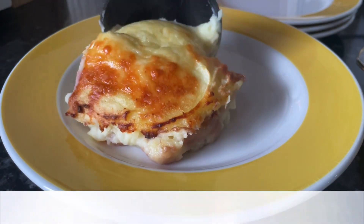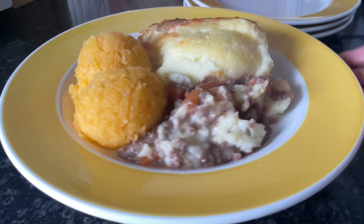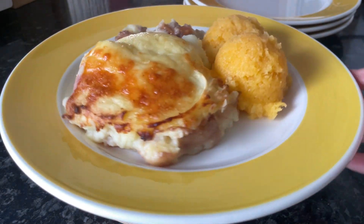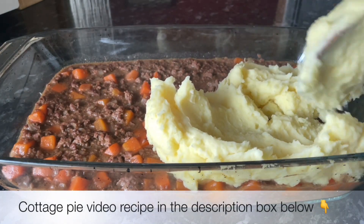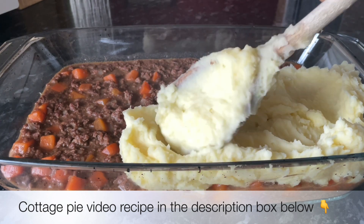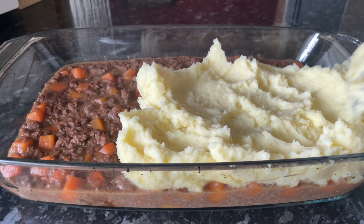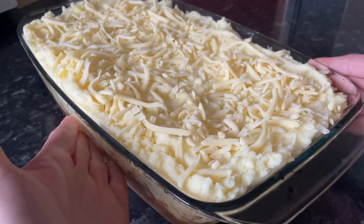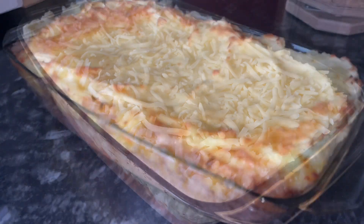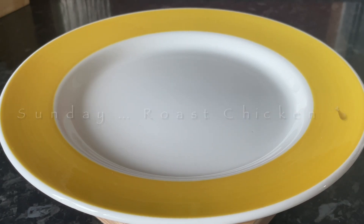Moving on to yesterday, we had cottage pie. I went to the butcher and got some mince. It's just mashed potato on the top — minced beef, carrots and onions underneath with the gravy, and mashed potato and cheese on top. There were more of us for tea so I cracked out the bigger dish and we just had some buttered sweetcorn on the side. Another really easy one — a classic for a good reason. Creamy mashed potato, then grated cheese on top, into the oven until the cheese is nice and melty.